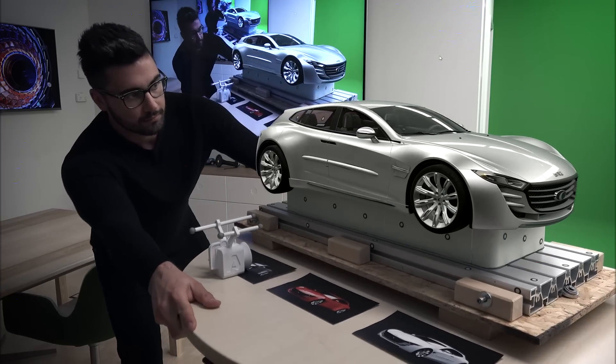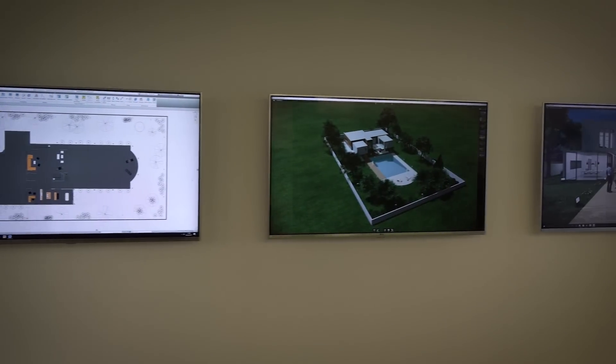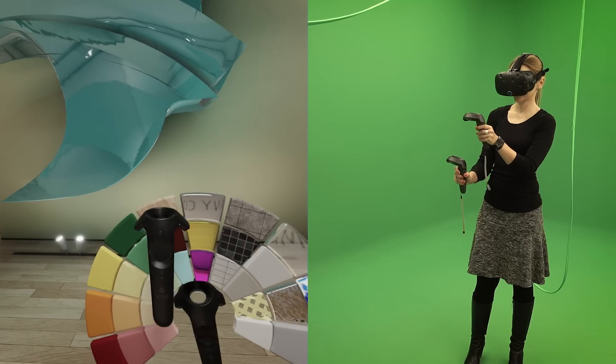Interacting with your data has never been easier. Seamlessly connecting your workflows across multiple platforms can be done with minimal effort and explored immediately.